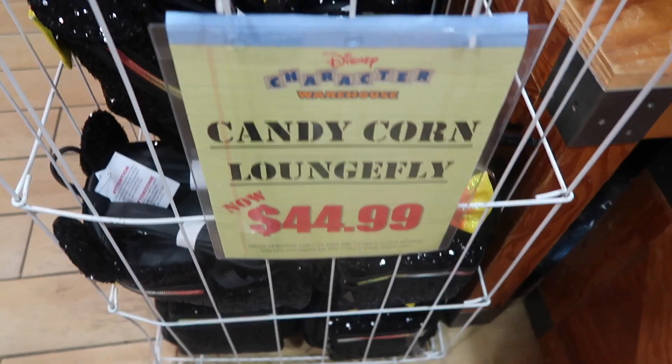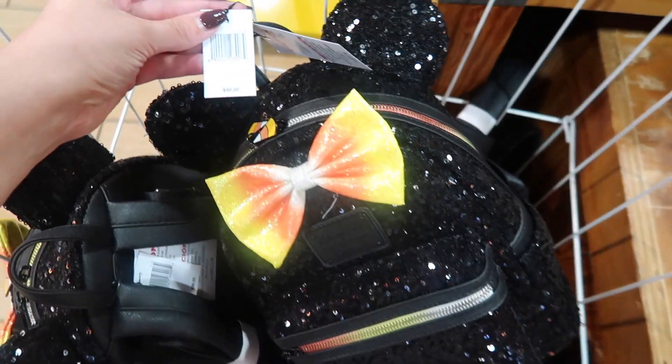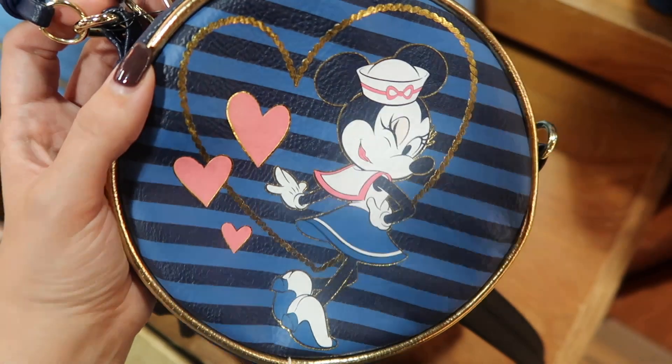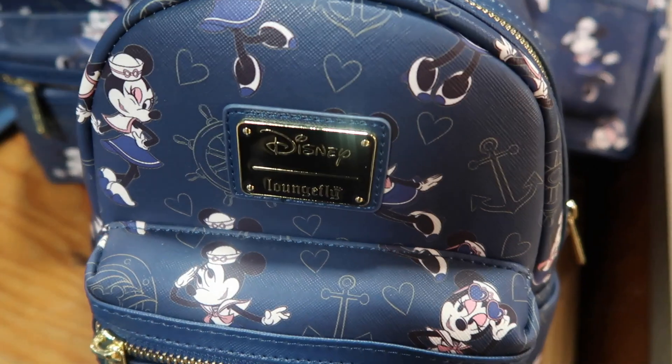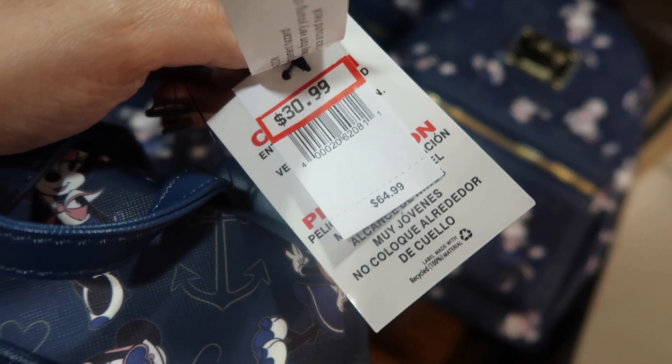These are $25, and now the candy corn Loungefly is $45 — these went from $90 to $45. That's awesome. We also have this Sailor Mini for $23.99, and this is the Loungefly Sailor Mini backpack for $30, originally $65.